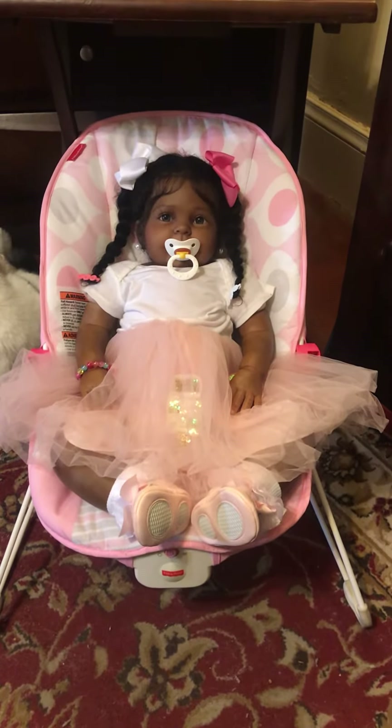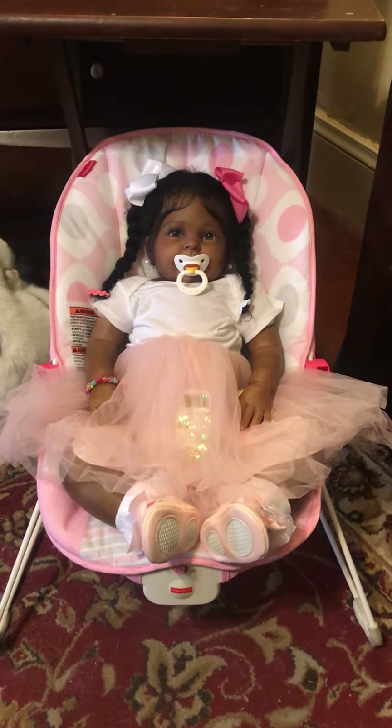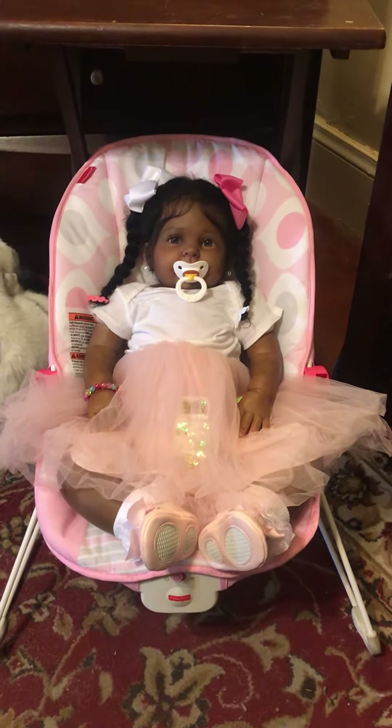Hello and welcome to Beloved Little Angel's Nursery. I'm here today for Fashion Friday and I have my little girl Charlene with me today.